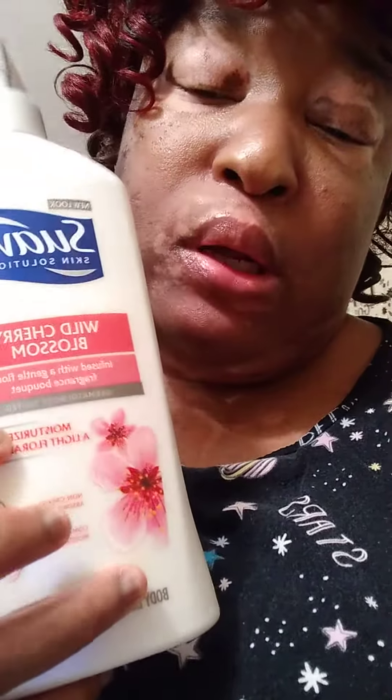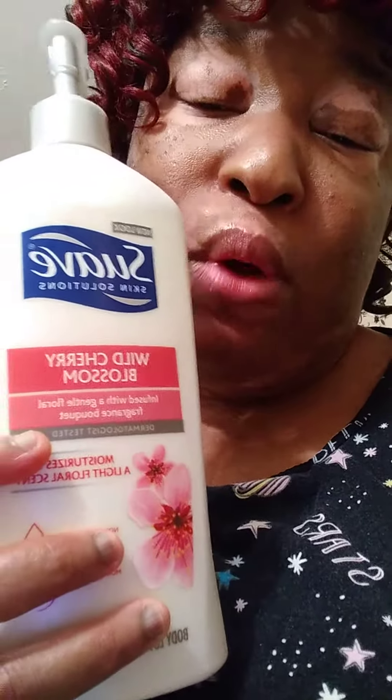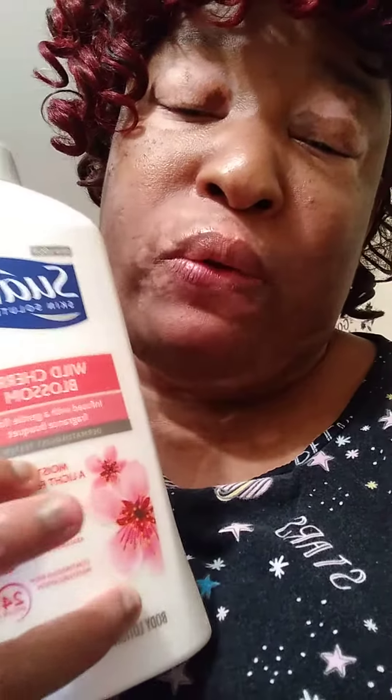My favorite lotion — get it from Walmart, cherry blossom. And I also like using cherry blossom bubble bath.